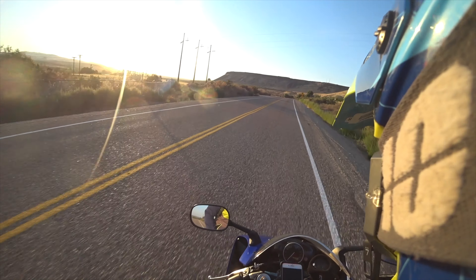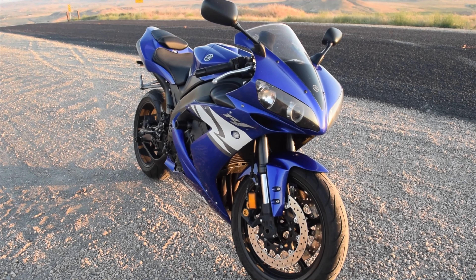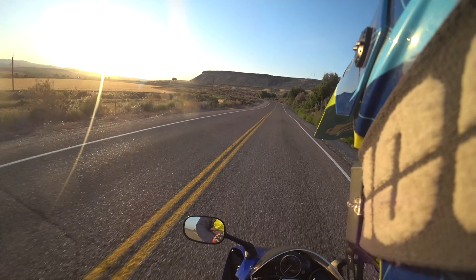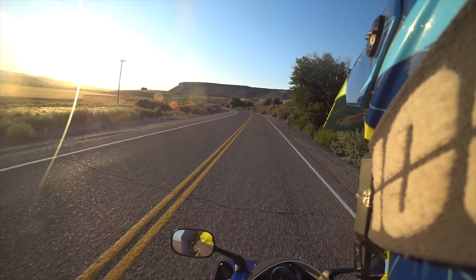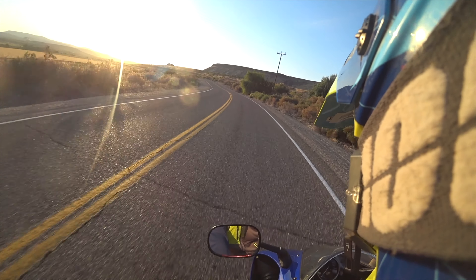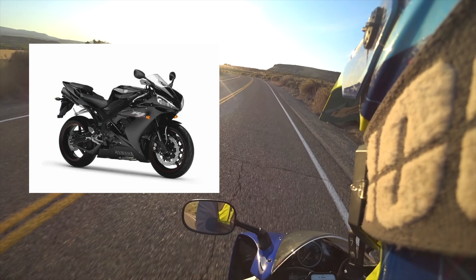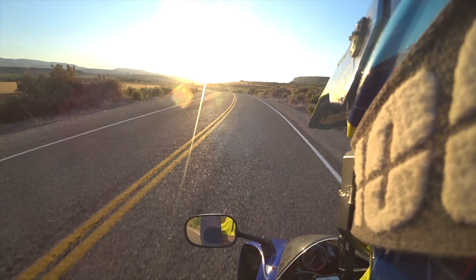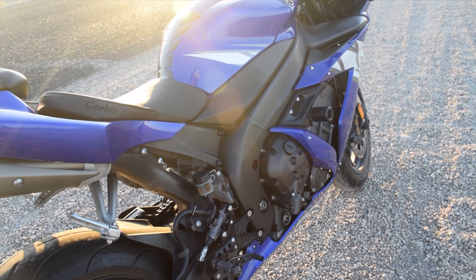In my opinion, this is the best-looking R1 ever created. 2004 to 2008, they pretty much look the same as this one. Honestly, my favorite bike was the Raven model — it's all black with the red pinstriping — but I actually found this one on the market and it was a great price and unbelievably clean.